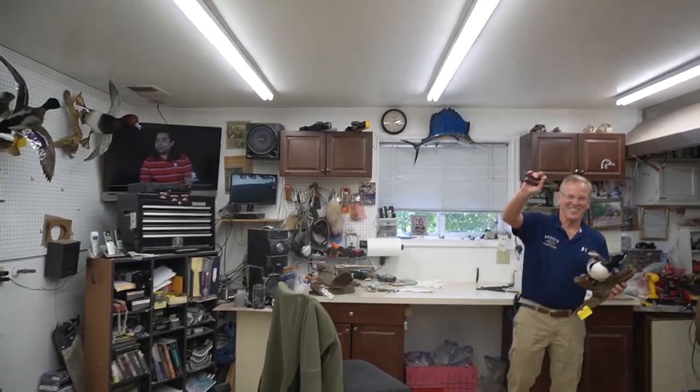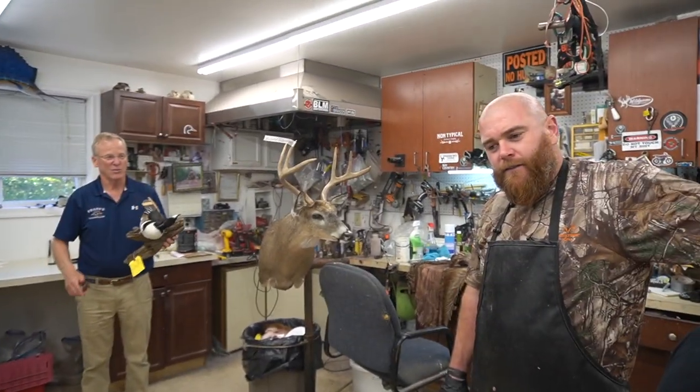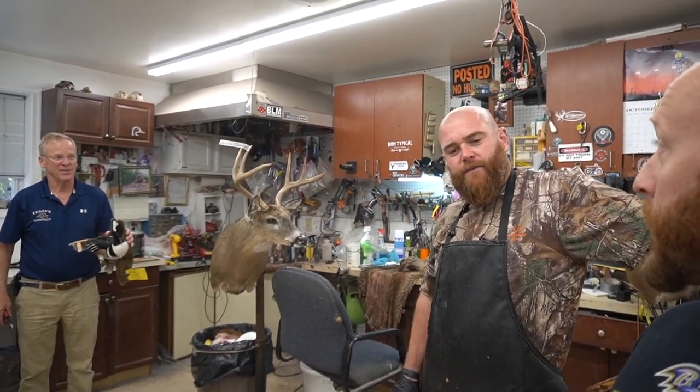I just wanted to introduce you guys — this is CJ, and this is Charlie. It's a family-owned business. Charlie Jr. — Charlie has 21 years of experience, and CJ has 12 years full time. Even before that, CJ mounted his first duck when he was 11. They do a ton of waterfowl stuff — 300 ducks a year, geese, turkeys, swans.